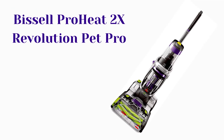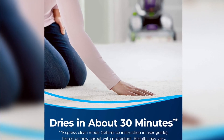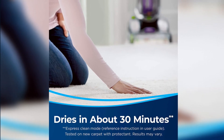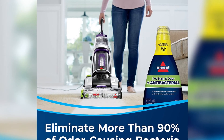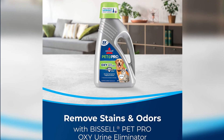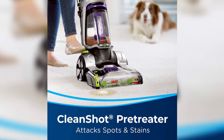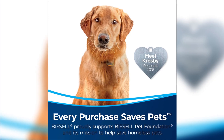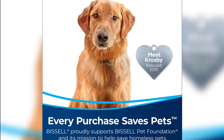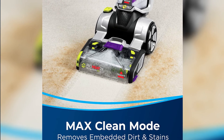Number 5: Bissell ProHeat 2X Revolution Pet Pro Carpet Cleaner. Dries in about 30 minutes with Express Clean mode. Eliminates more than 90% of odor-causing bacteria. Remove stains and odors with Bissell Pet Pro Oxy Urine Eliminator. CleanShot Pre-Treater attacks spots and stains. Includes a 2-in-1 Pet Upholstery Tool plus a bonus 3-Inch Tough Stain Tool. Every purchase supports the Bissell Pet Foundation. Max Clean mode removes embedded dirt, stains, and pet hair.